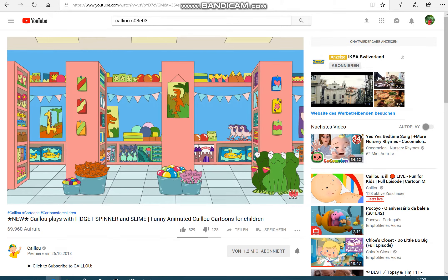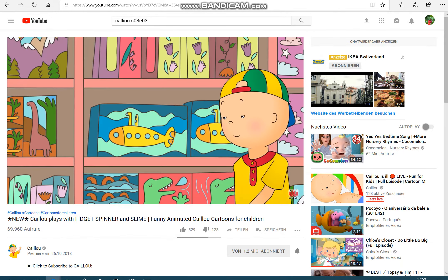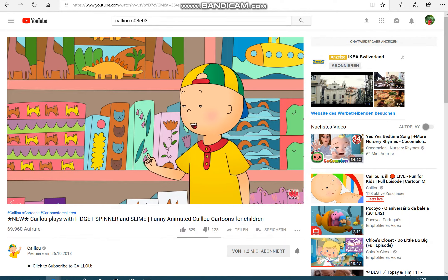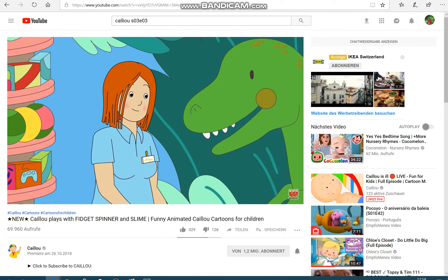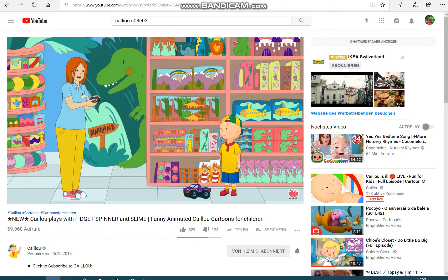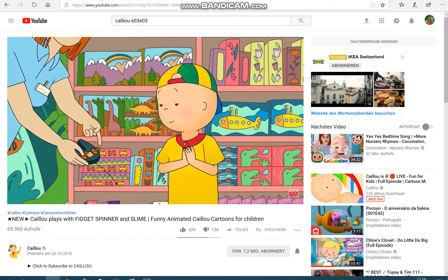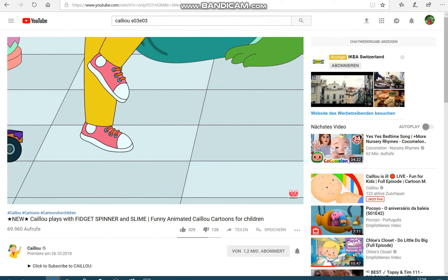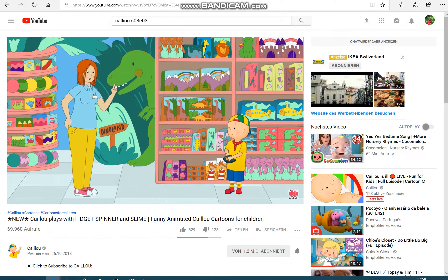Whoa! Did you see that? A toy truck zoomed past. Hi there, I'm Jessie. Hi, I'm Caillou. I was trying to catch that truck but it was too fast. Oh, you were very close — I almost crashed trying to escape you. So you were driving it. Can you teach me? You make the truck go forward by holding down that button, and you turn it with those buttons there. Great job, but be careful — if you go too fast, it might crash.